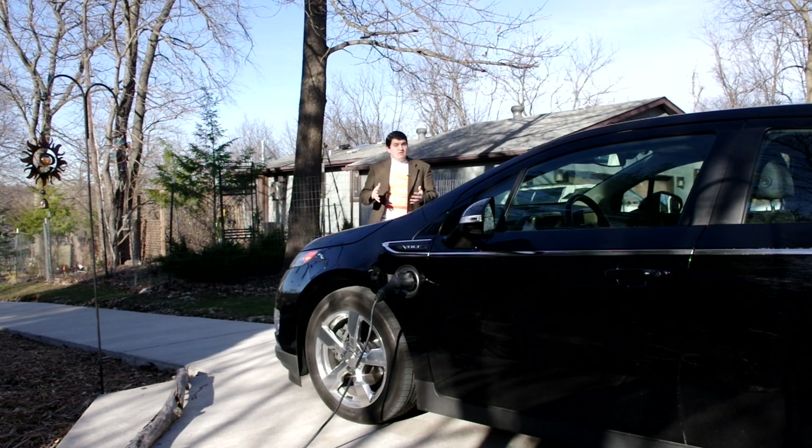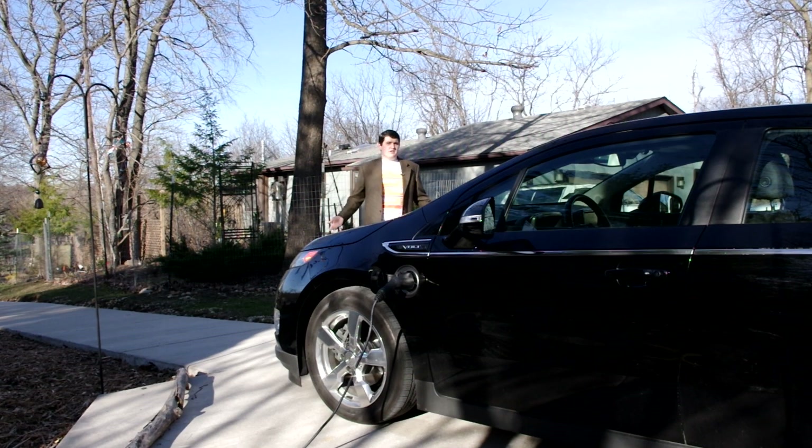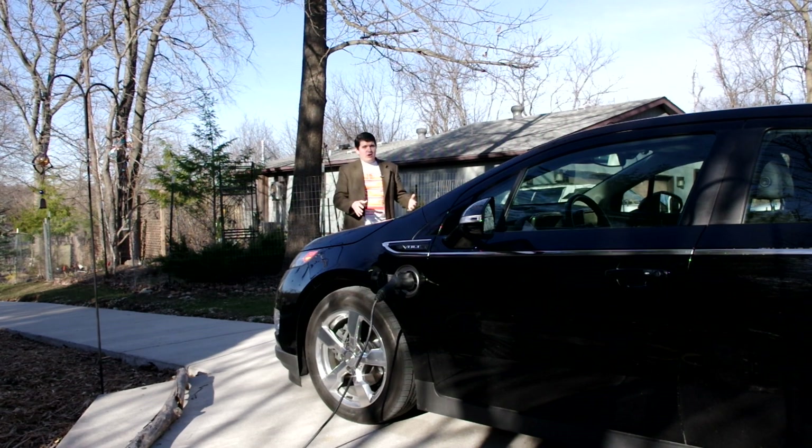I drive an electric car — a Chevy Volt to be precise — and in countless conversations about it or electric cars in general, I'm inevitably forced to listen to: 'Your car is really just powered by coal. You're not being green at all.' Well, yes, some of the power that goes into this car is created from coal-fired power plants, but that's only part of the picture.